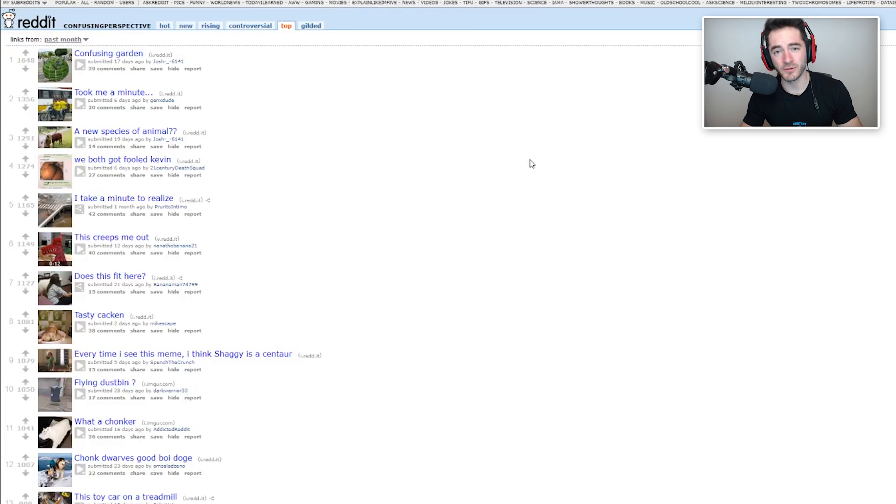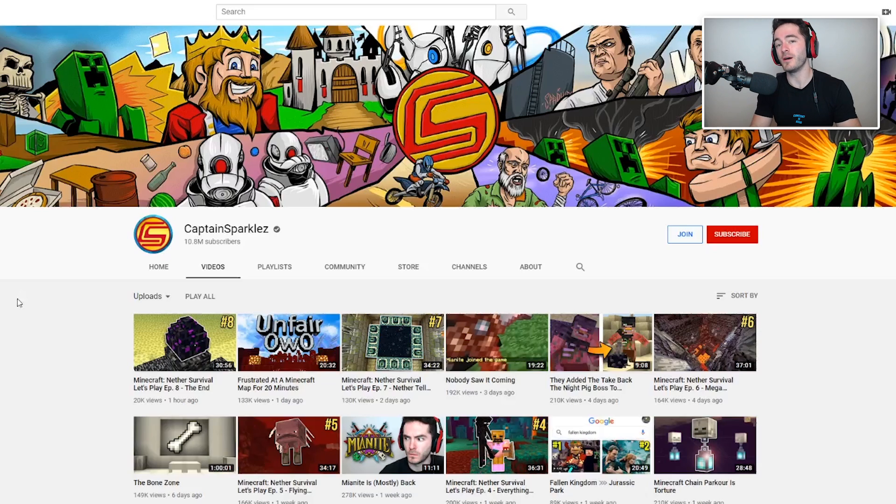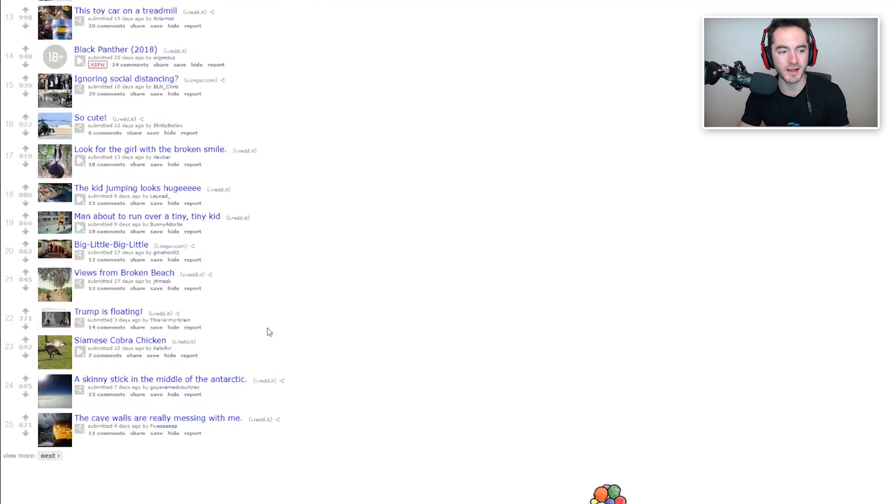Welcome to Confusing Perspective, brought to you by our sponsor youtube.com/captainsparklez for quality gaming content from someone who looks and sounds quite a bit like me. You almost can't tell the difference sometimes. Let's start off with number 19.